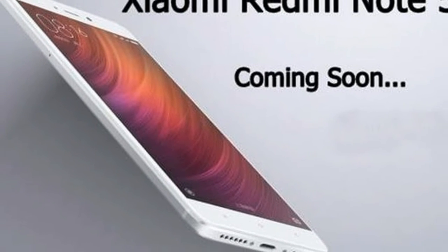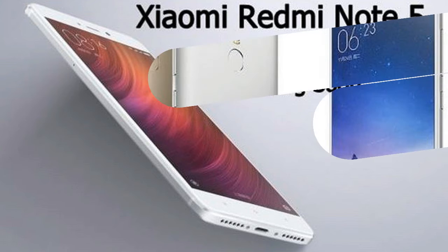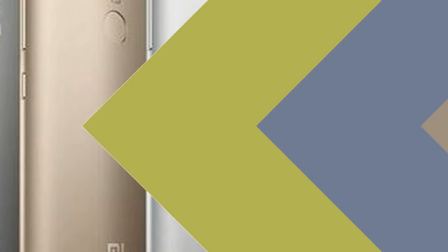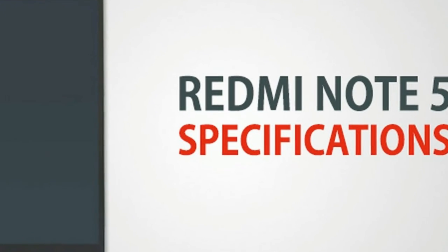The Xiaomi Redmi Note 5 runs Android 7.1 OS and is powered by a 3790mAh battery. It's a dual-SIM smartphone, and connectivity options include GPS, hotspot, Wi-Fi, and Bluetooth.